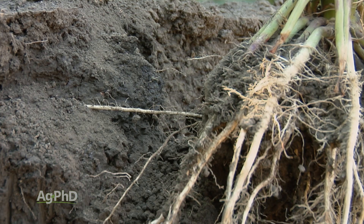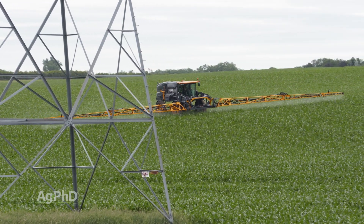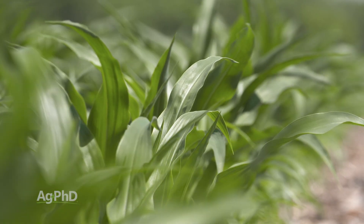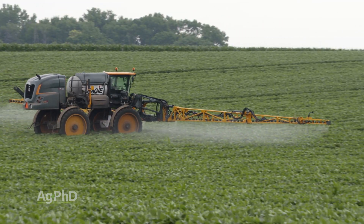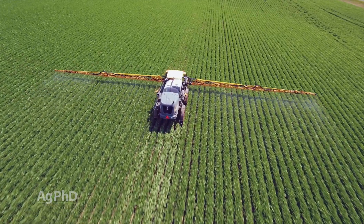There are other ways that farmers can feed crops. You can spray a liquid over the top and nutrients can go in through the leaves, but you can't put much on that way and it's a really short-term fix. So if you wanted to feed your crop foliar, for example, you'd have to be out there like every single week putting more nutrients on.